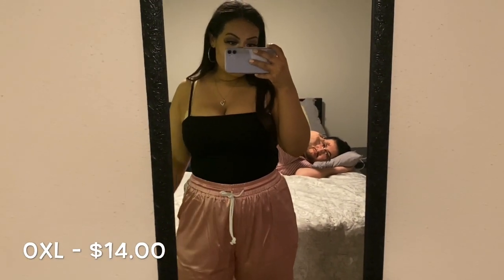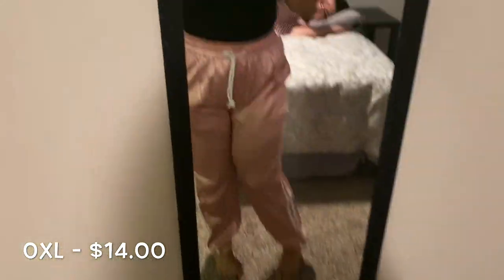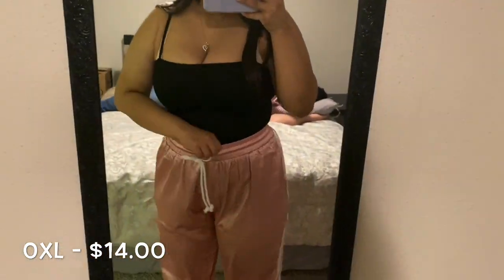These are called the Pink Satin Sweatpants. I got these in a size OXL and they were only $14. They are super comfortable and you can either dress them up or dress them down.